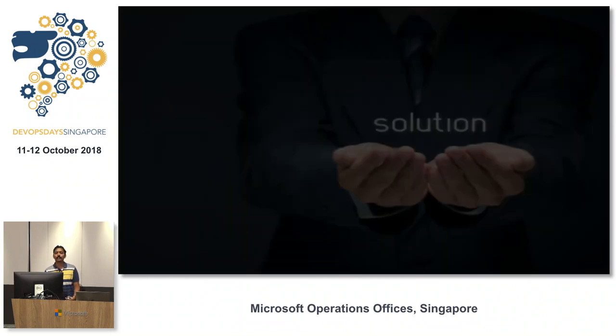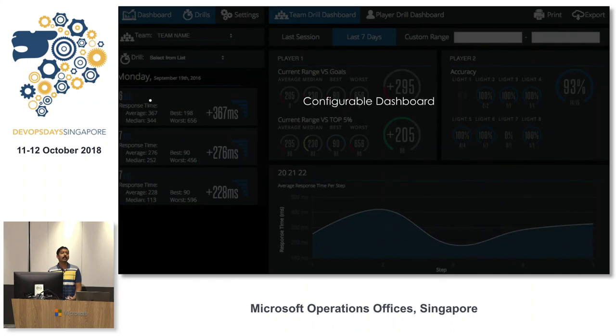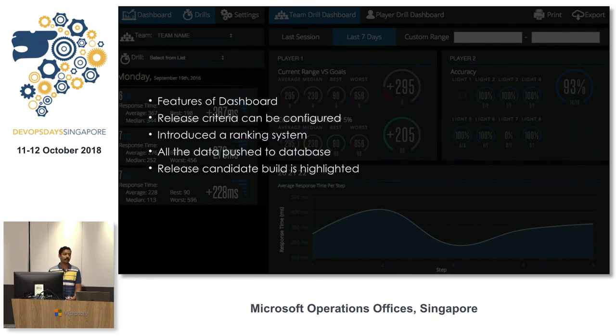The solution came from a last-year internal hackathon: a configurable dashboard. Release engineers can log in and map their acceptance criteria on the dashboard. We created a custom object in our product that holds all the characteristics of each acceptance run — whenever an acceptance run completes, it pushes the pass percentage, fail rate, build count, time taken, everything to the database. We introduced a ranking system: at any point in time, one build will be ranked number one and highlighted in green.